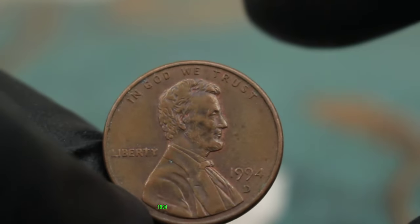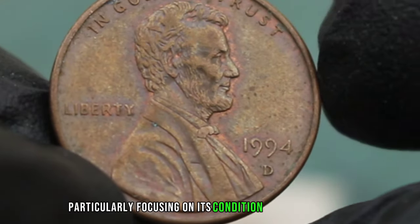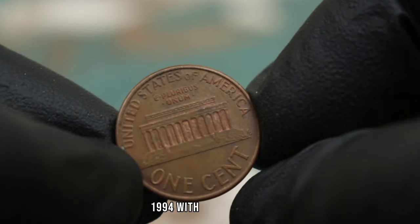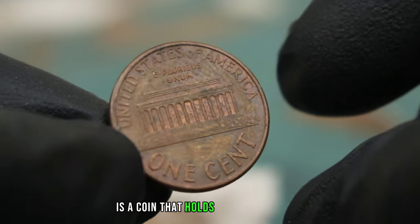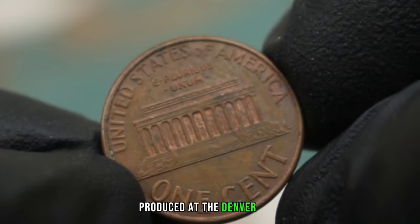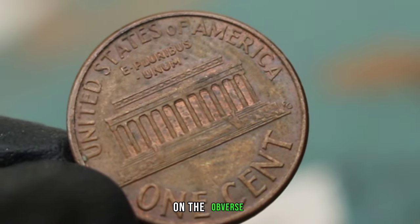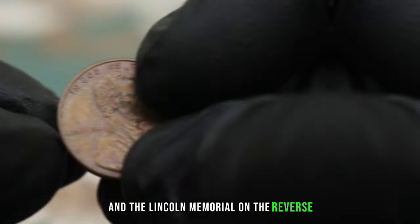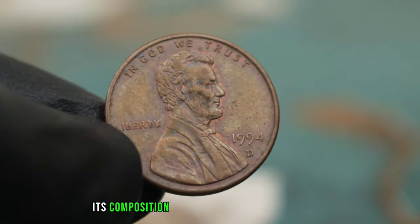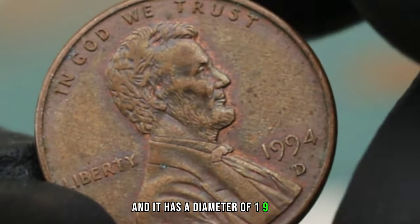Next up, the Lincoln one cent 1994 with a D-Mint Mark, focusing on its condition and market value. This coin holds a special place in the hearts of many collectors. Produced at the Denver Mint, it features the iconic image of Abraham Lincoln on the obverse and the Lincoln Memorial on the reverse. Its composition is primarily copper-plated zinc with a diameter of 19.5 millimeters.